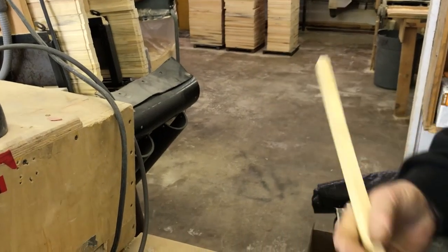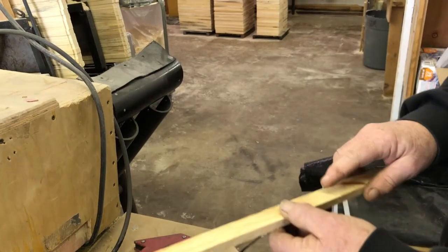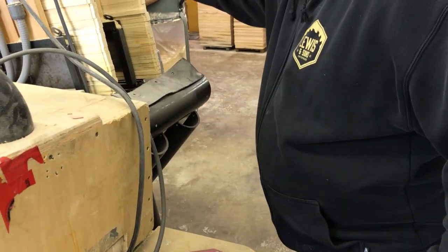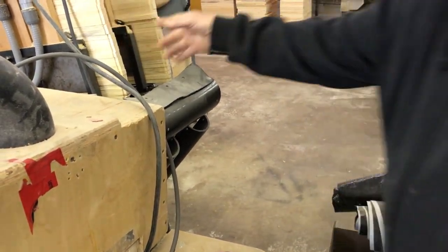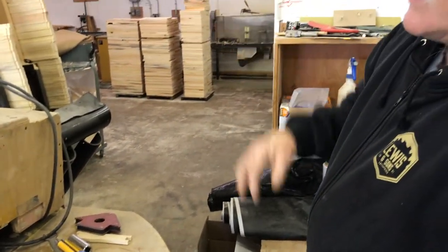After going through the gang saw, this is what we come out with. All we've got left to do is run it through this machine, which puts the small saw curve in the bottom for your foundation. This one is fairly simple.